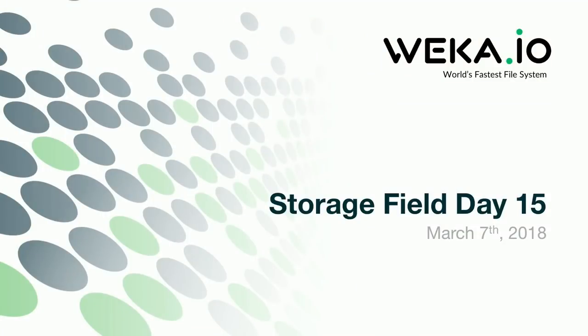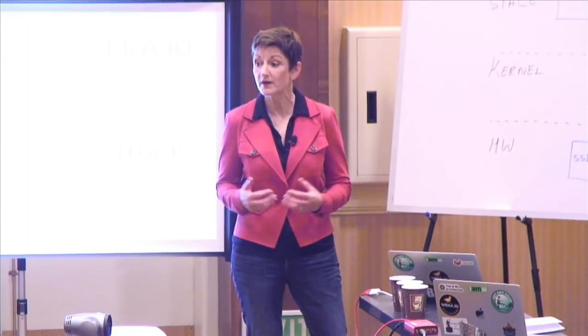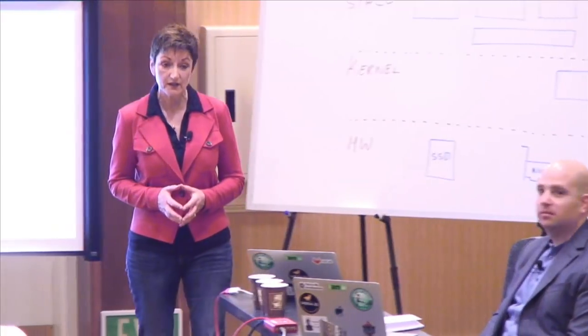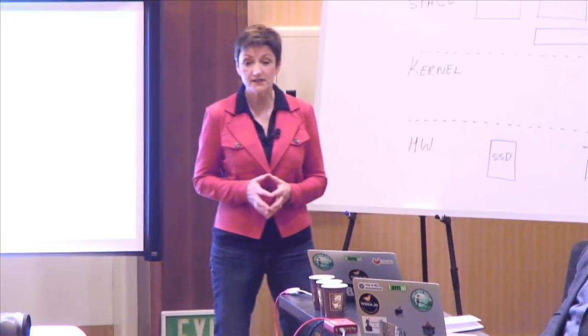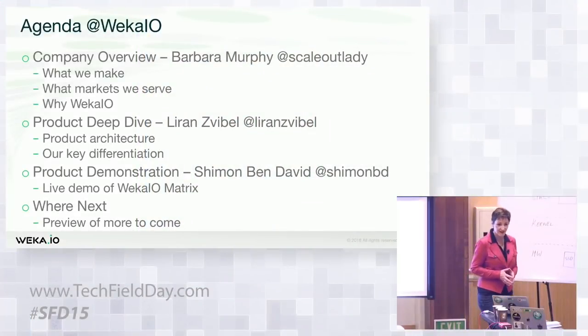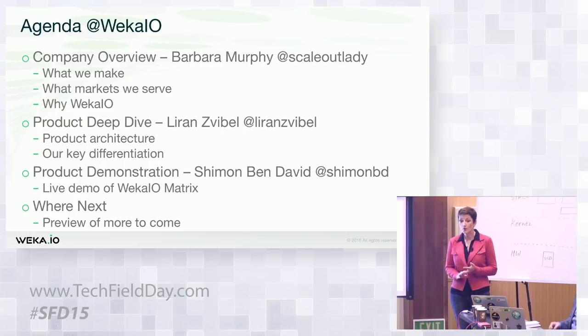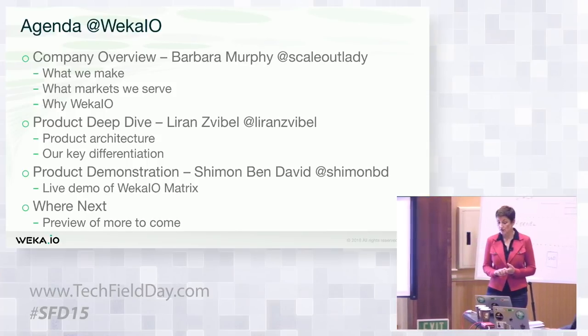Thank you Steven. I really appreciate your words and I'm honored — this is actually our first Tech Field Day for Weka.io. We are a young company but we have some very exciting technology and are looking forward to today and getting your participation in the event. I'm quickly going to turn to our agenda. Steven coached us to start with the what — because some companies start with the why and you're halfway into the evening and you still don't know what they do. We're going to start with what we do, what we make, what markets we serve, and why we are the ones that can serve those markets.